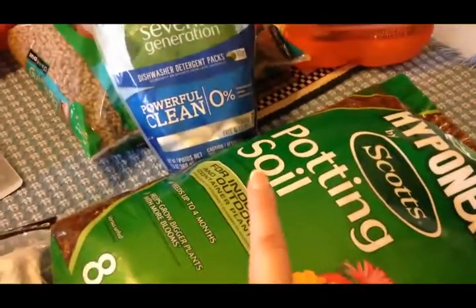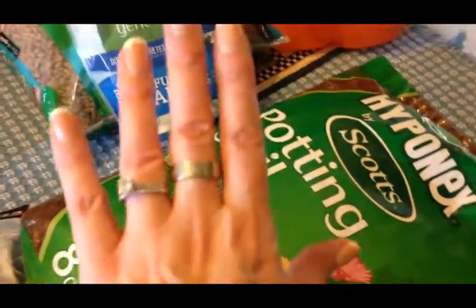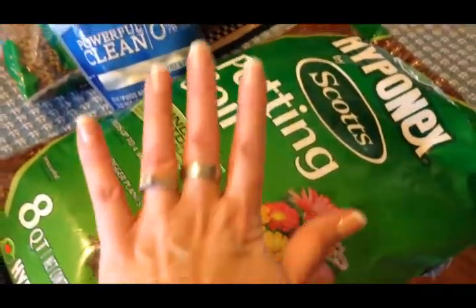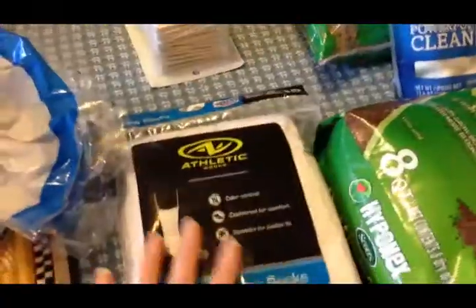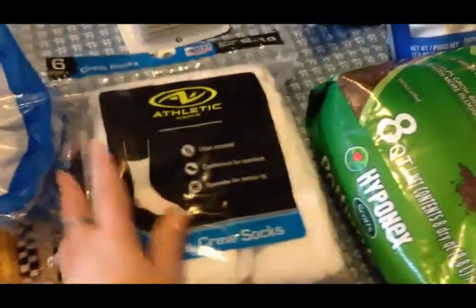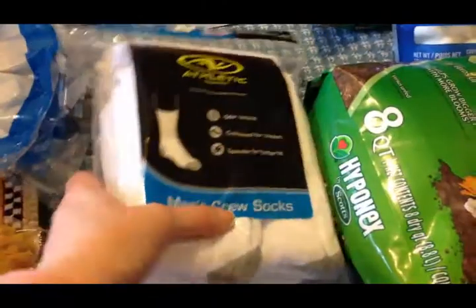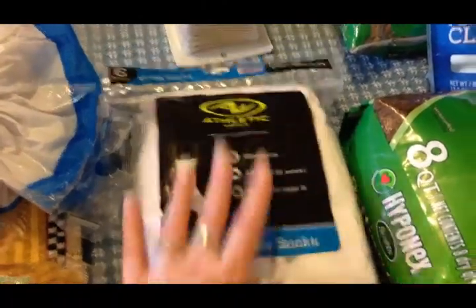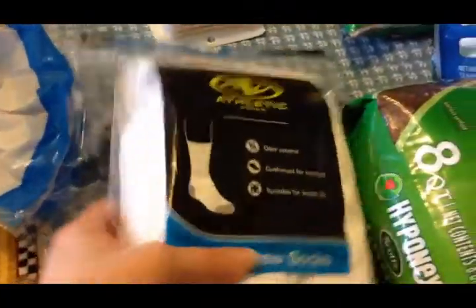If you remember from my last grocery haul, I bought two primrose plants from Aldi and they're in tiny pots and not doing well, so I need to repot them. I apologize for my voice — I'm over the flu but still have bad drainage and a cough, and my voice comes and goes.